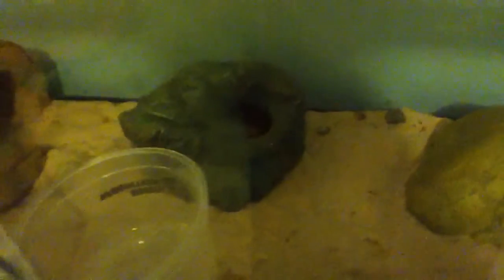This is his cage with everything in it, and that's his full setup. He's a 10 gallon, but he's getting pretty big soon. I'm gonna put him in this tank with my bigger female leopard gecko, and I'm hoping to breed them and get some babies.